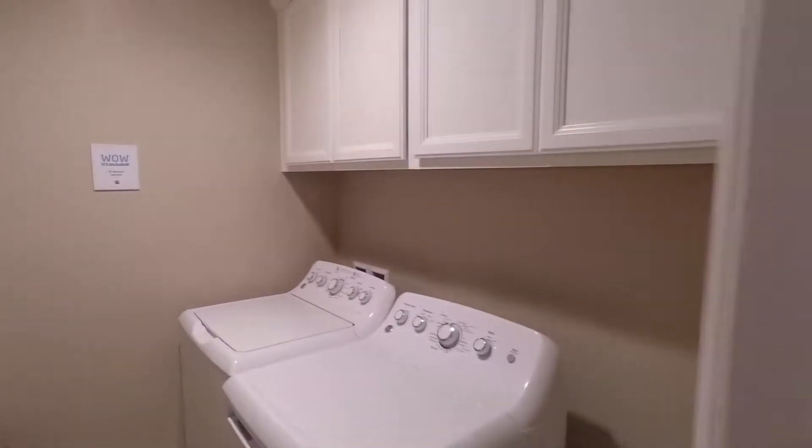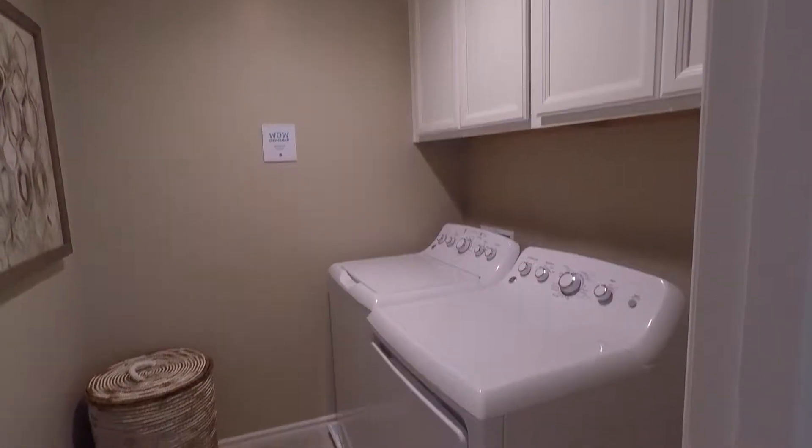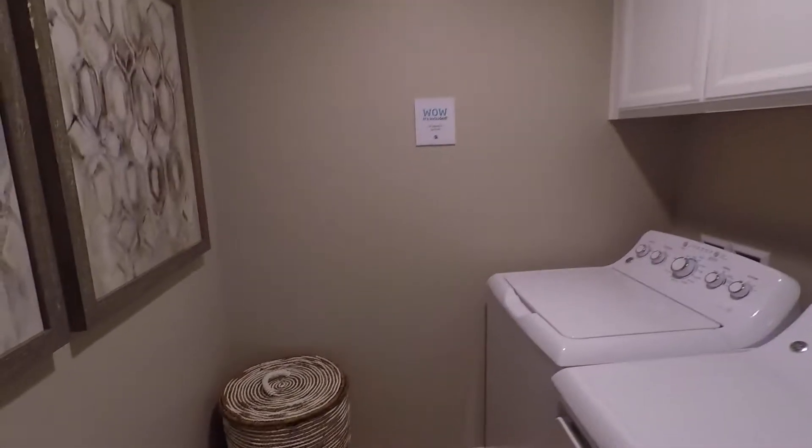Right here you have your laundry room — oh, nice motion-activated lights. You do get the washer and dryer with the house, nice cabinets, really nice laundry room. Let's take it just straight across from the laundry room.